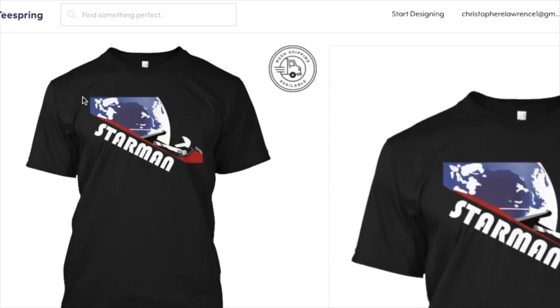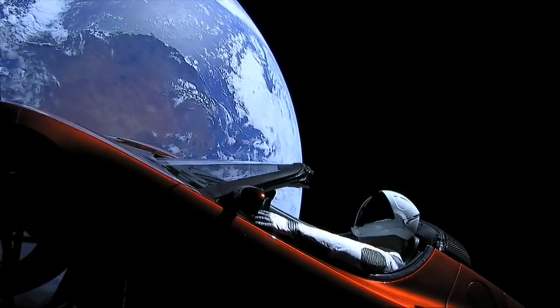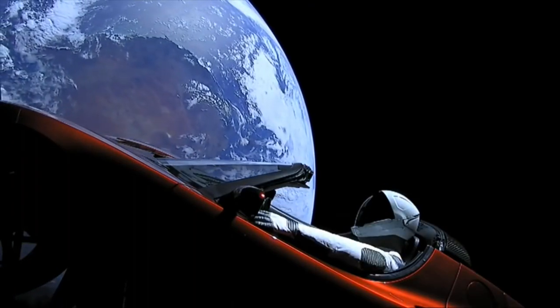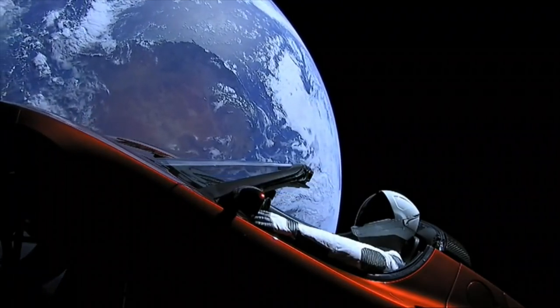Do you want a cool Starman shirt? There's a link in the description. Also, if you've got any other conspiracies that are either related to this or totally not related to this at all, let me know in the comments below.